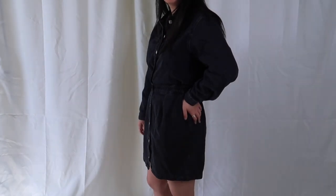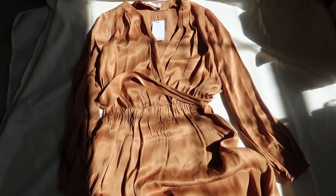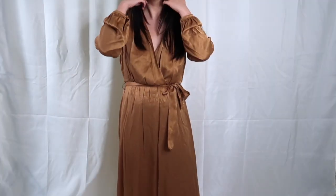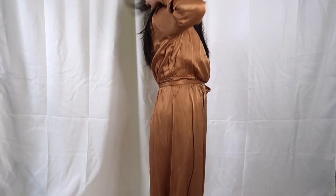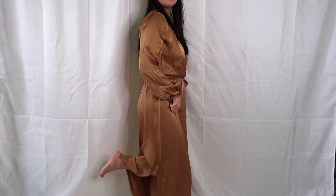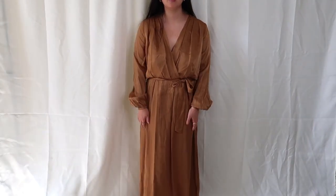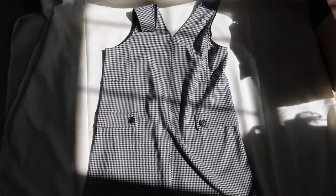This next dress was super silky and I really liked the button detail. The color was what attracted me to it in the first place since it was very fall, but I decided not to keep this one. I liked the slits and the rich mom vibes it gave, but I didn't like the overall fit, especially in the bust.